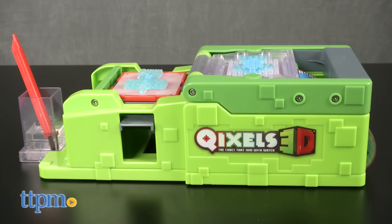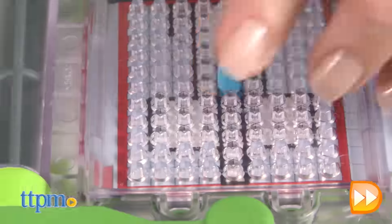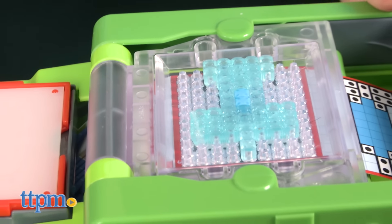And in the top slot, one of the coolest activity sets from 2015 gets a 3D makeover and a new dimension of fun. It's the Kixos 3D Maker from Moose Toy.